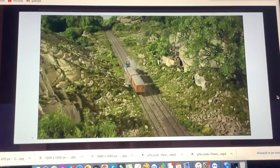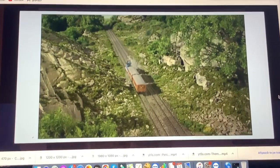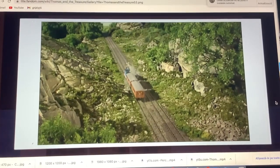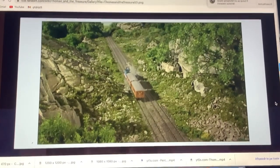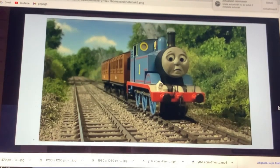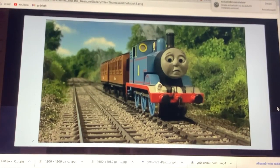This shot of Thomas from the learning segment How Does Emily Get to Crog Station was reused for Thomas and the Treasure. And this shot from Thomas and the Chuba was also reused for Thomas and the Treasure.